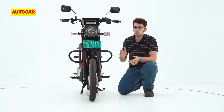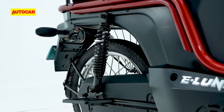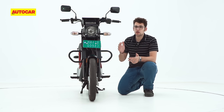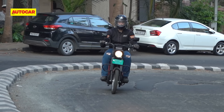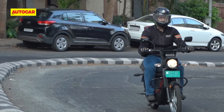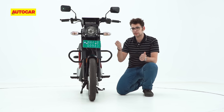The eLuna is built to a cost and that shows very clearly in the weak drum brakes and the budget suspension. The brakes are particularly weak and they need a strong tug to bring this 100kg machine to a halt. On Bombay's poor surfaces, the eLuna struggles to absorb the bigger bumps and sends them straight through to your spine — something noticeable when riding both with and without a pillion.